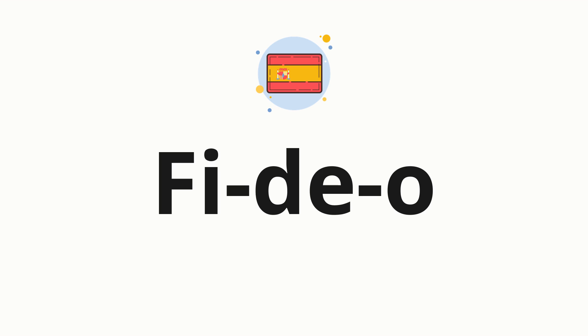Now, let's split the word into syllables, and then pronounce each syllable one by one. FIDEU.